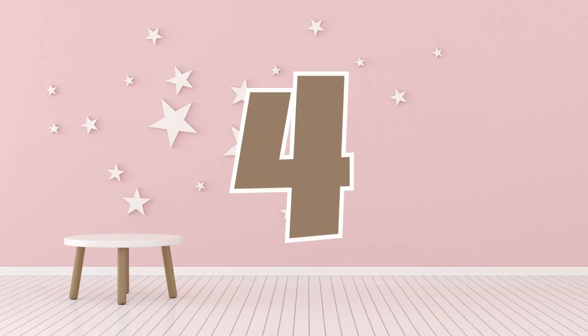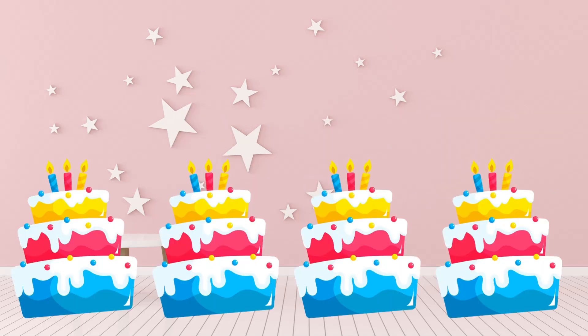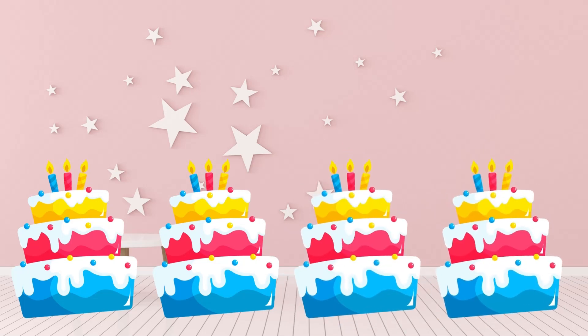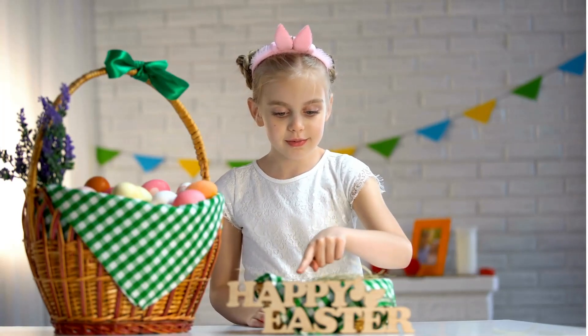4 is next! Say it loud! 4! How many cakes can you see here? 1! 2! 3! 4! 4 cakes! Wow! You can count to 4! 1! 2! 3! 4!